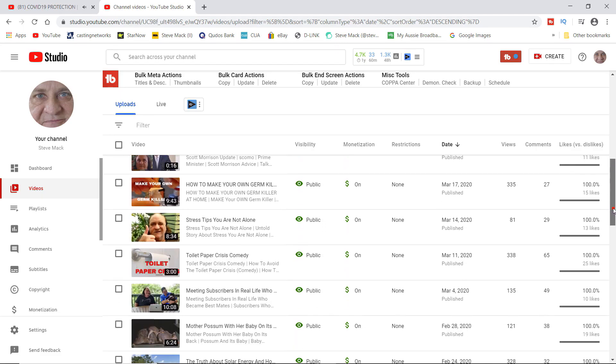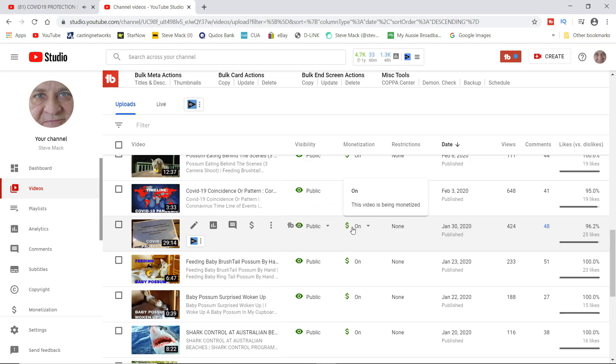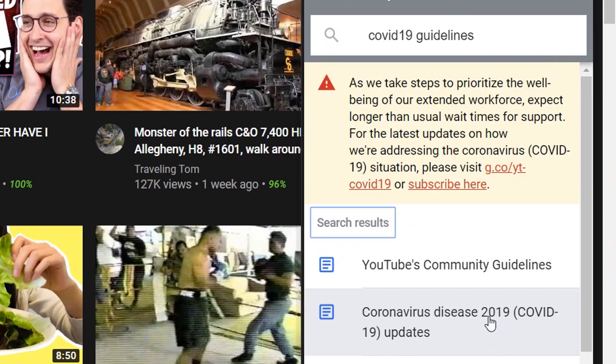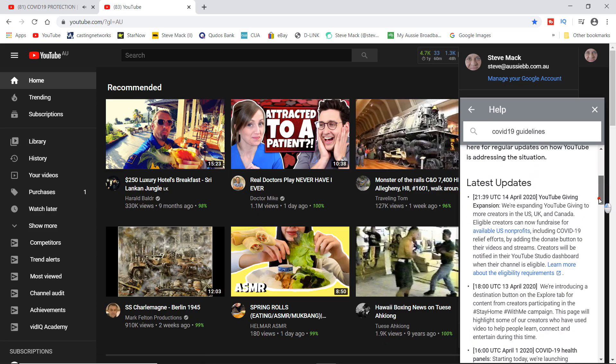I did just that very thing, which they forwarded to the team, and at least half of the ones I submitted have now been fully monetized. Before you do that, of course, remember the onus is on you to make sure your content complies with community guidelines.